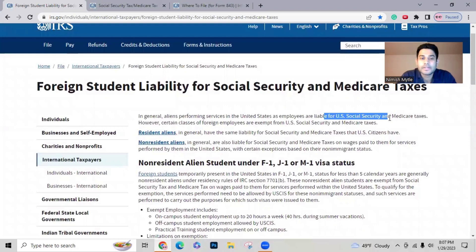However, certain classes of foreign employees are exempt from U.S. Social Security and Medicare taxes — meaning these taxes do not need to be withheld from your paycheck. The IRS divides this into resident aliens and non-resident aliens. If you are working on an F1 student visa, you are a non-resident alien. I'm going to skip the resident aliens section since that category is not relevant to this video.